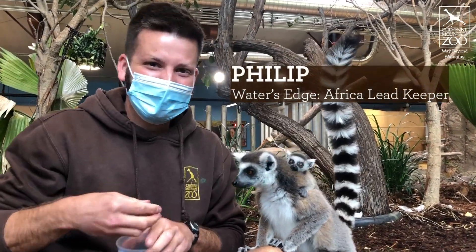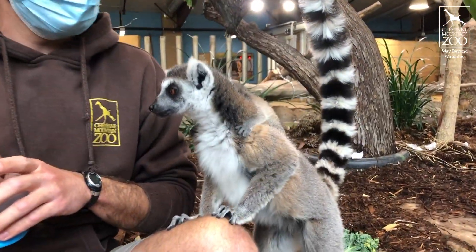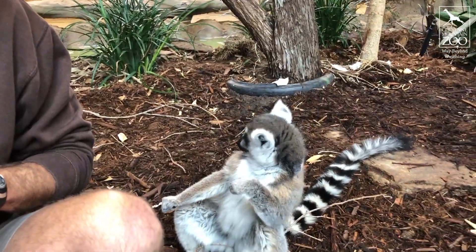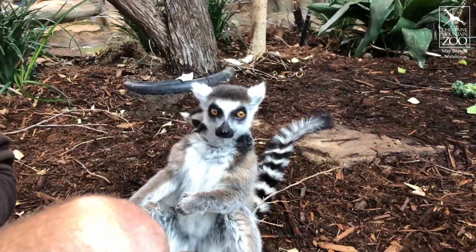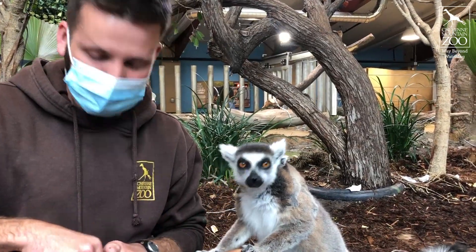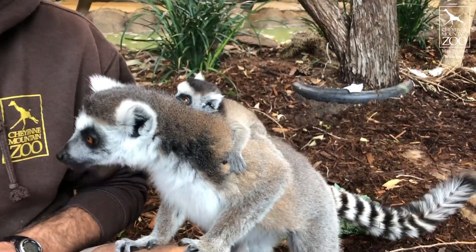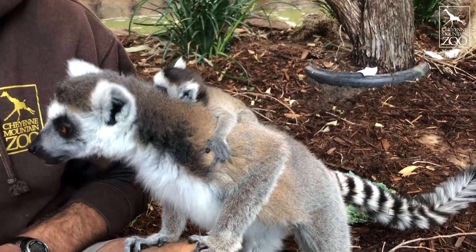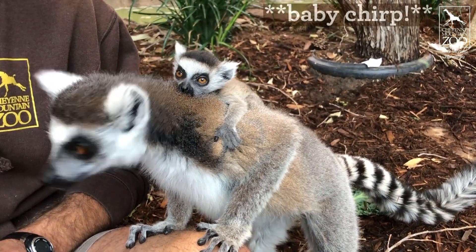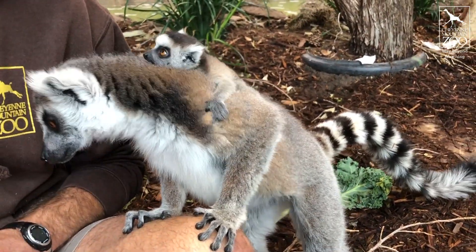Hey everybody, my name is Phil and I am joined here by Rogue, who is a ring-tailed lemur. She is a first-time mom, and on her back you can see that she's got her baby clinging on to her, who was born on April 26th. We're not sure of the sex of the baby because we haven't had any reason to intervene. You can see that the baby is on her back vocalizing, making some little peeping sounds right now.